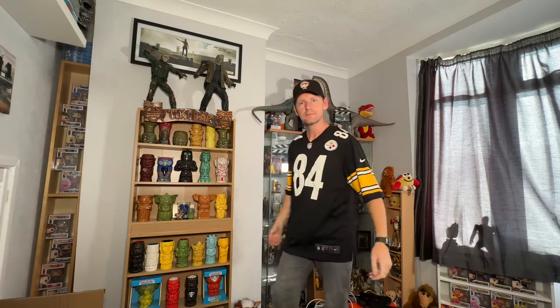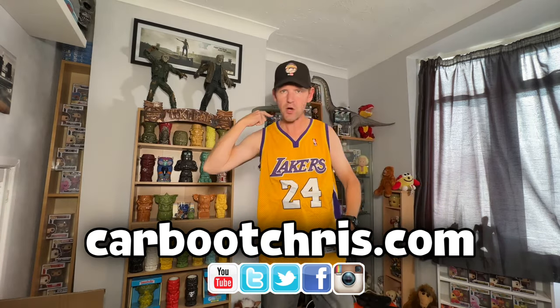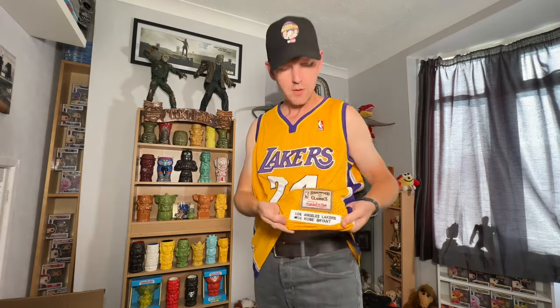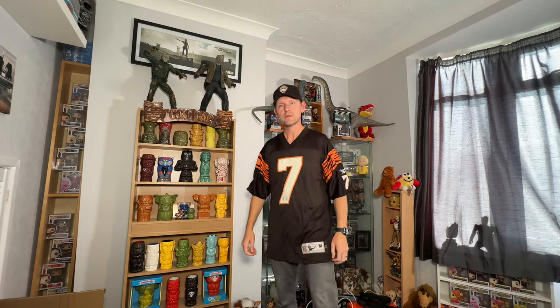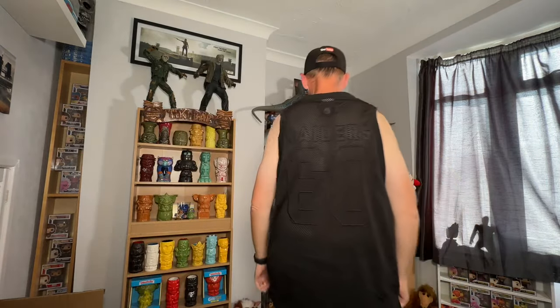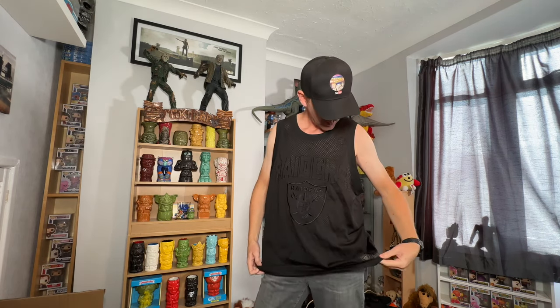Here we have a large Nike Steelers, number 84, Brown. These basketball tops I'm not flattering in. Lakers 24, Bryant — unfortunately the label's been cut out of the back so I've got to do some checks on this one. I think this is the Bengals again, number seven with a name on the back — Reebok, vintage I think, size medium. Not sure about this one, just got this Raiders all-black look to it, embroidered. Not sure of the size either.